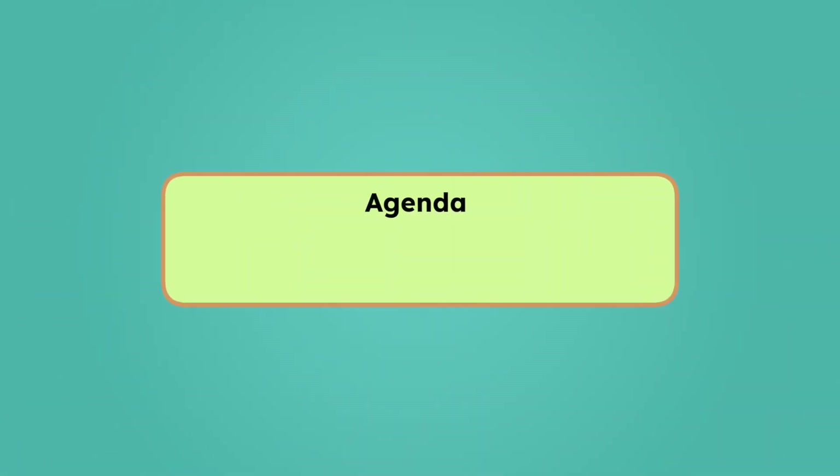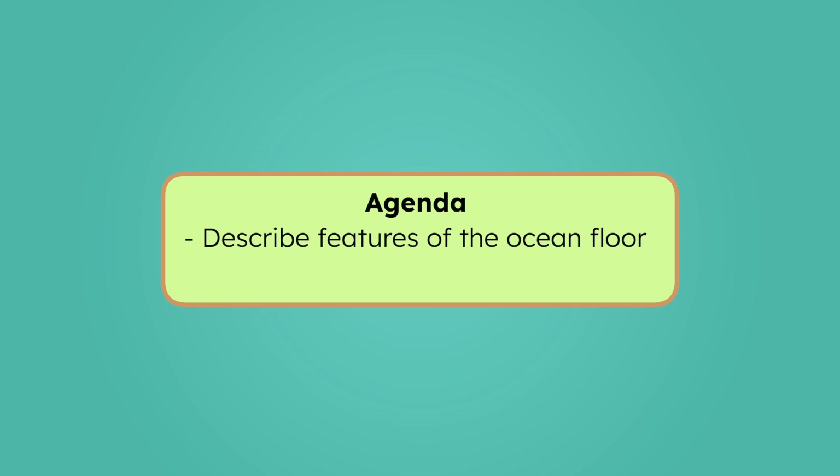We can look for your sunglasses along the way. Who doesn't love a deep-sea treasure hunt? By the end of today's lesson you'll be able to describe features of the ocean floor and explain how they're formed. Let's investigate!